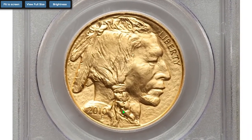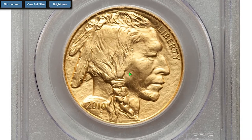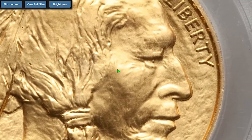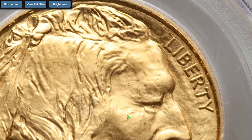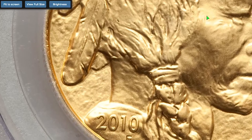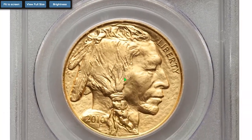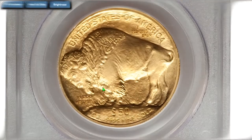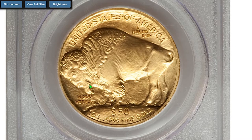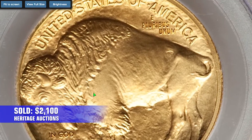Moving on to this dazzling $50 one-ounce Gold Buffalo, the very first strike, at Mint State 70. The 2010 $50 uncirculated Gold Buffalo went on sale on April 29th, 2010. The coins were only offered to US Mint authorized purchasers, who then sold the coins to the public at a small premium over the spot price of gold.